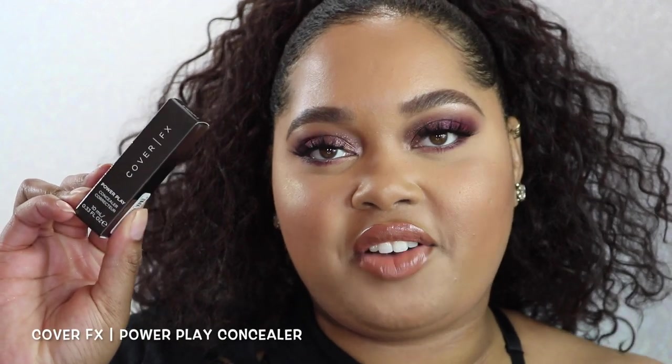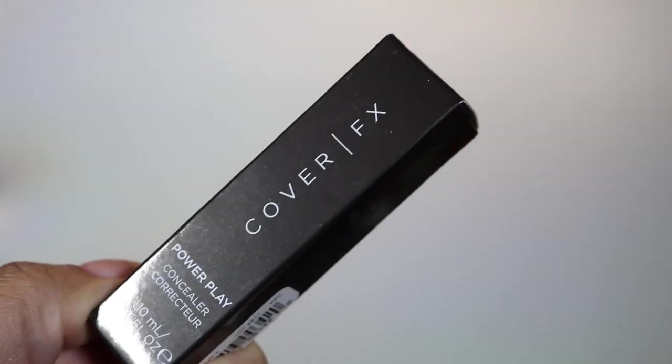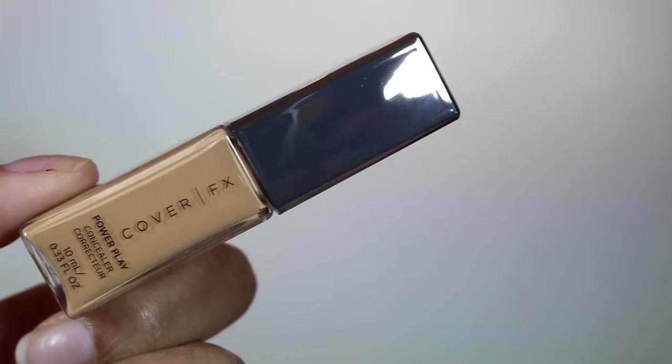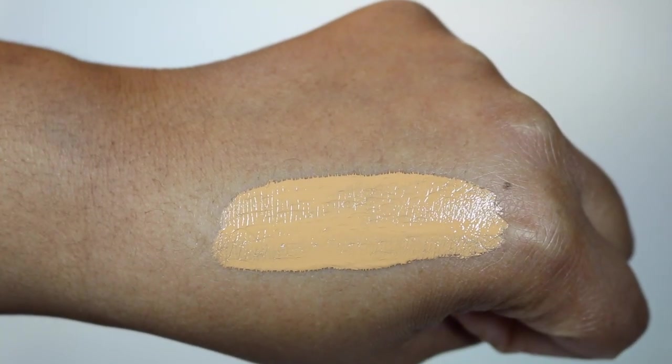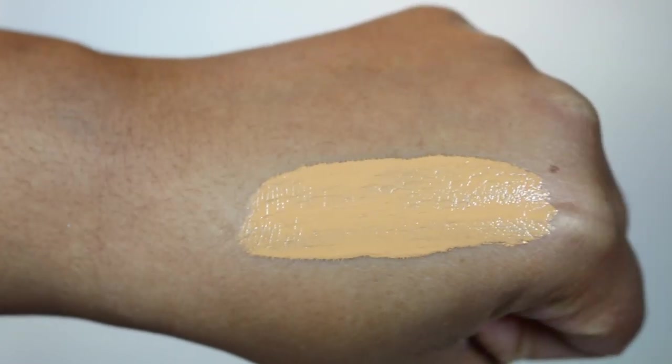The next concealer is the Cover Effects Power Play Concealer. It retails for $30 with 10 milliliters (0.33 fl oz) of product and 30 shades available. The description says it's a vegan full-coverage concealer that blurs imperfections with a naturally radiant finish while providing all-day crease-proof, transfer-proof, color-true wear. This weightless multi-use formula is available in 30 diverse shades for concealing, contouring, and highlighting any skin tone. I have Medium 3 Neutral, which matches very well.